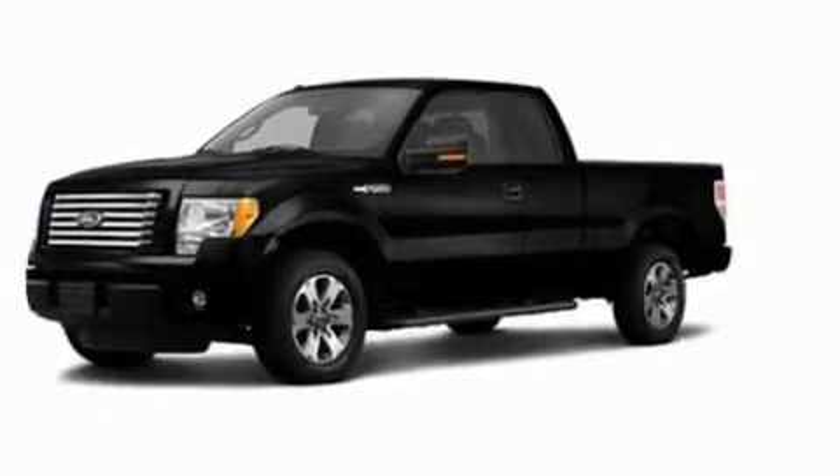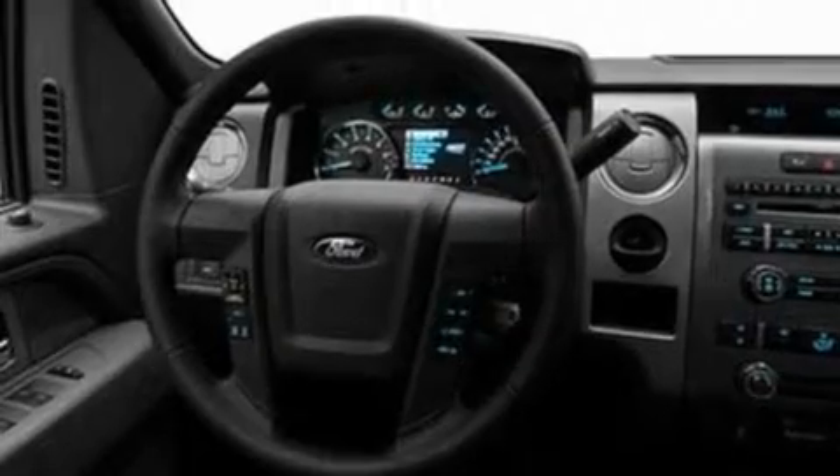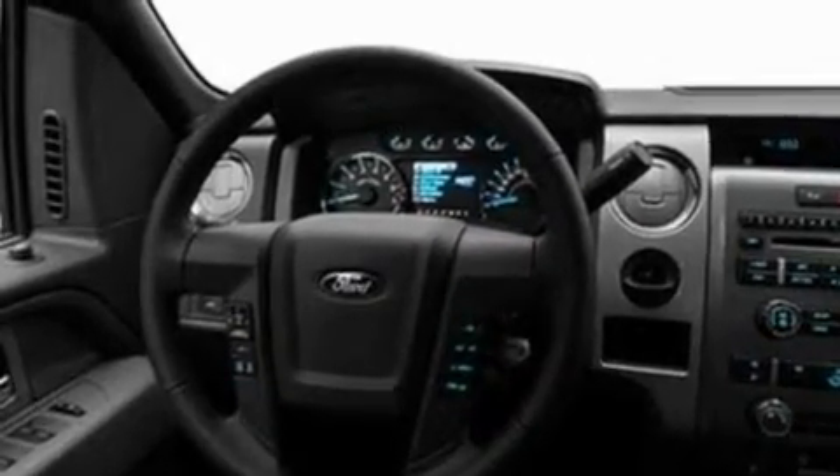Its top features include 4 well-positioned speakers, a double wishbone independent front suspension, 17-inch wheels, an engine immobilizer theft deterrent system, and 12-volt power outlets.